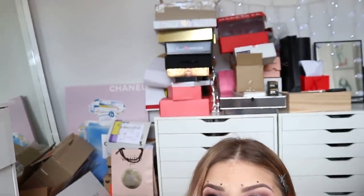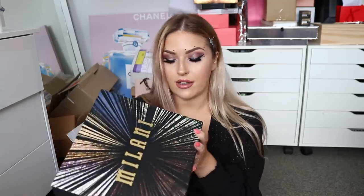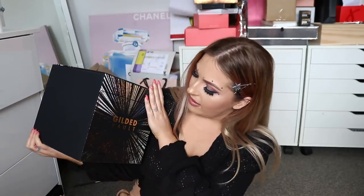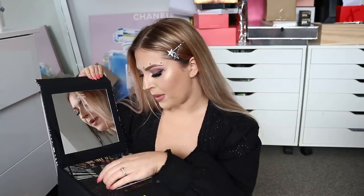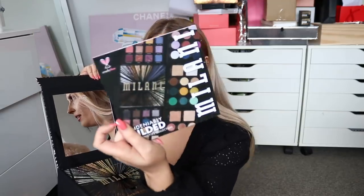We're just going to jump in and get started. I just came back from a very quick New York trip and there's a bunch of pictures behind me. We're going to start with this. I was sent a gift from Milani — it's a gilded vault. Holy shit, it actually opens up. You have a mirror in here and then it looks like a bunch of eyeshadow palettes.